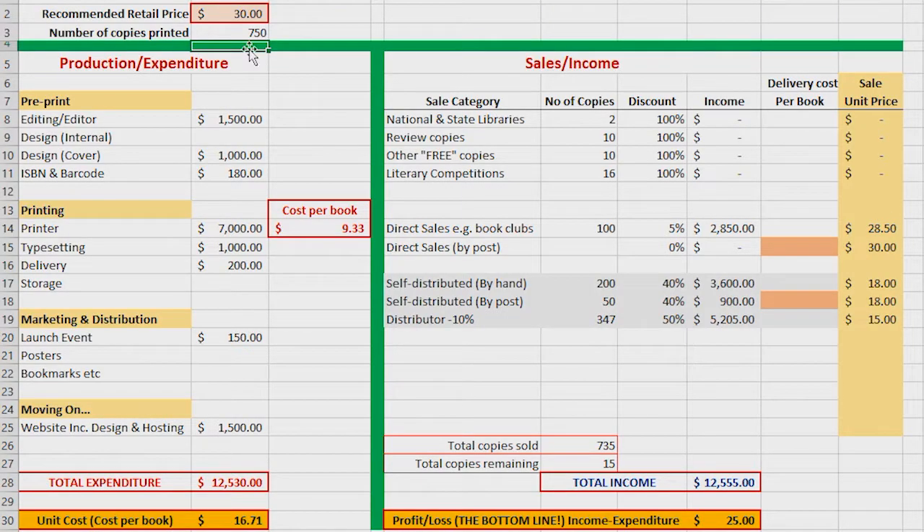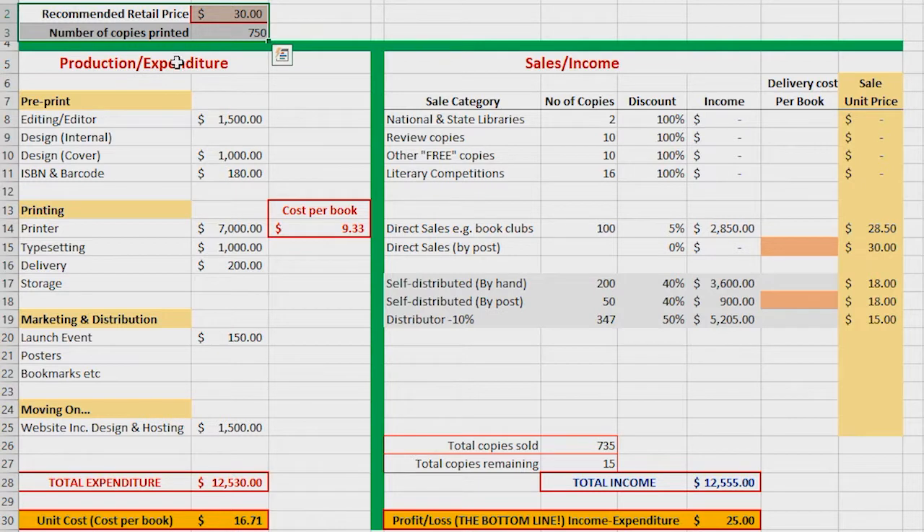I managed our budget by producing a spreadsheet, and I've produced a simple spreadsheet just to give you an idea of how it might work. The first thing I've done is make a decision on a retail price for the book, and I've chosen $30. Choosing that price is about deciding what you think people will pay for the book you're going to produce. I've also decided that we're going to print 750 copies. All of these figures can be changed.